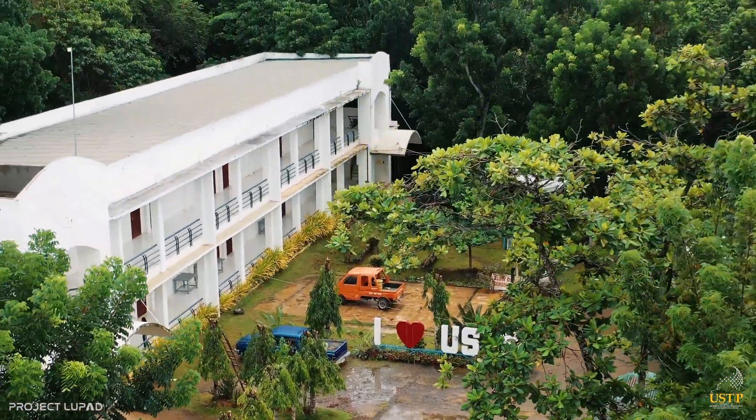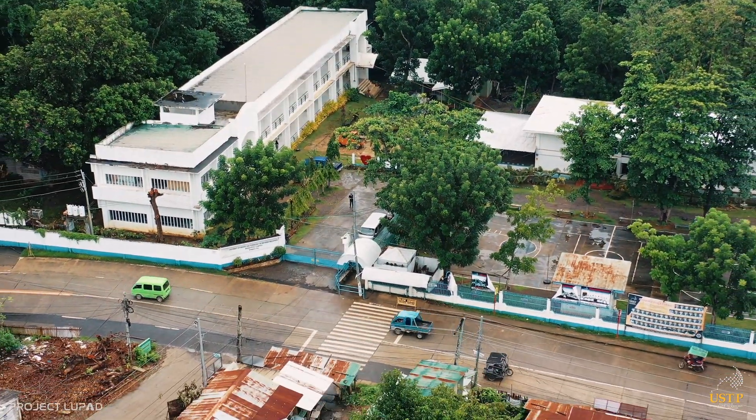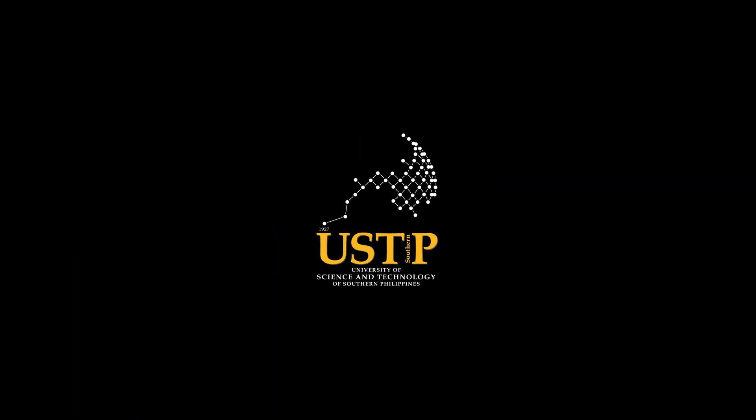This is USDP Oroqueta, the home of the Trailblazers.